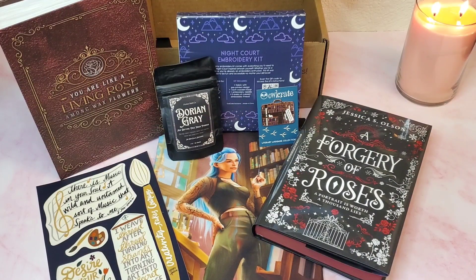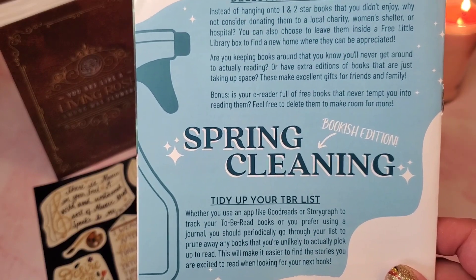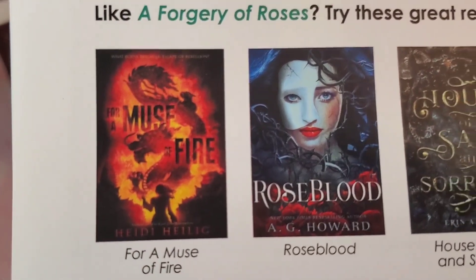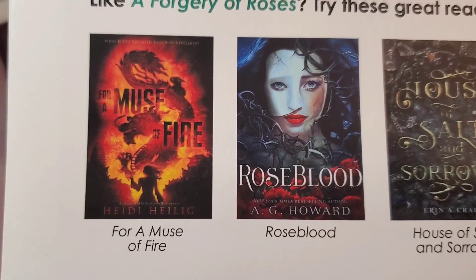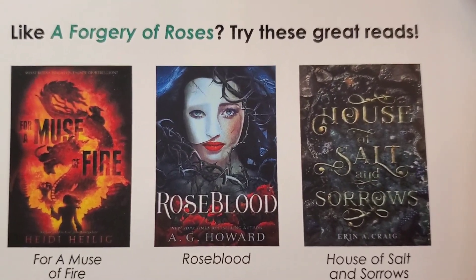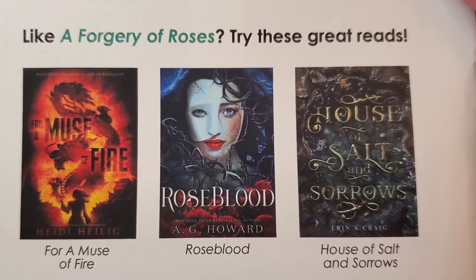There's usually something fun on the next page, and this month we got 'Spring Cleaning: Bookish Edition' — decluttering your shelves, tidying up your to-be-read list. I already do this because I have so many books and my to-be-read list is ridiculously long. We also have book recommendations if you liked A Forgery of Roses: Muse of Fire by Heidi Heilig, Roseblood by A.G. Howard — I've read that one and I think it might have been an OwlCrate book a few years ago — and House of Salt and Sorrows by Erin A. Craig, which I believe is also a past OwlCrate book on my shelf.